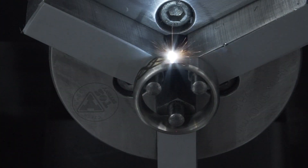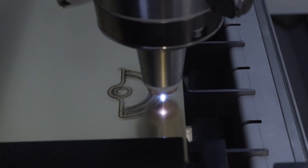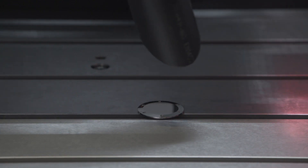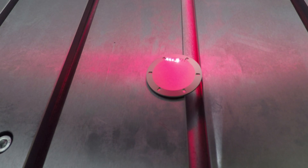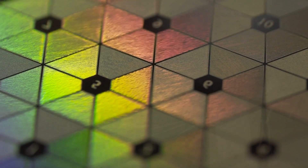Improving technology and processes. Not being satisfied with the second-best solution. Always keeping an eye on the customer's needs. These are all key characteristics of Access. And the laser, of course — always fascinating, always a source of inspiration.